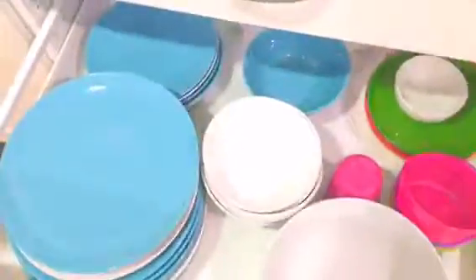It has a refrigerator, a stove, and comes with silverware, dishes, and pots and pans. There's a sink and a dishwasher, and a nice bathroom.